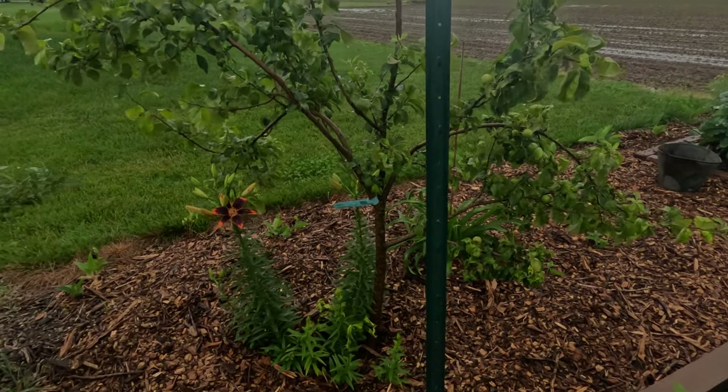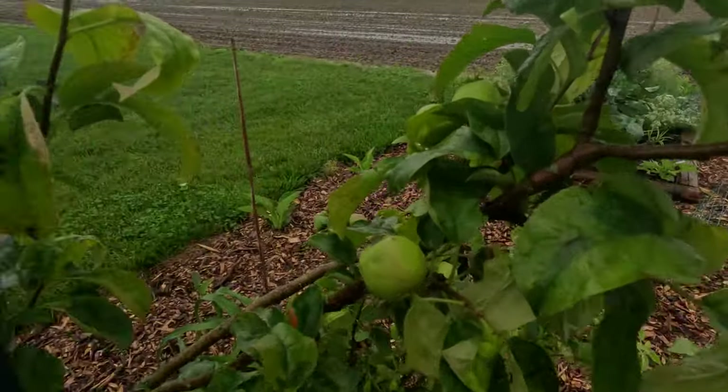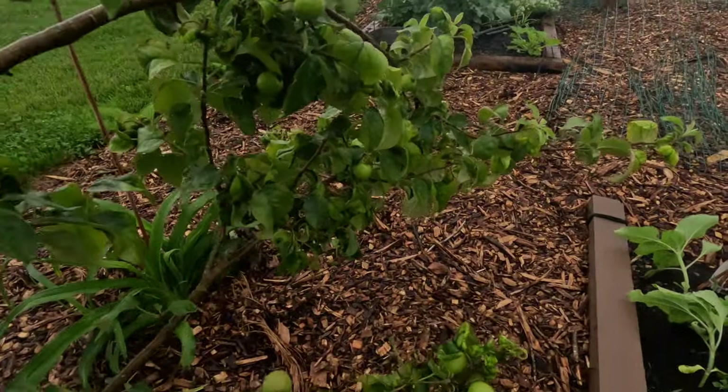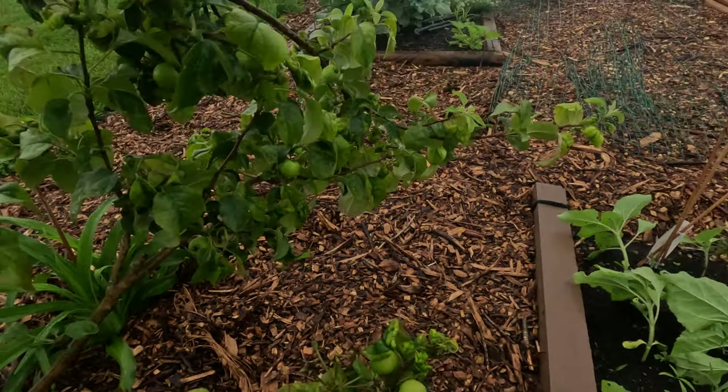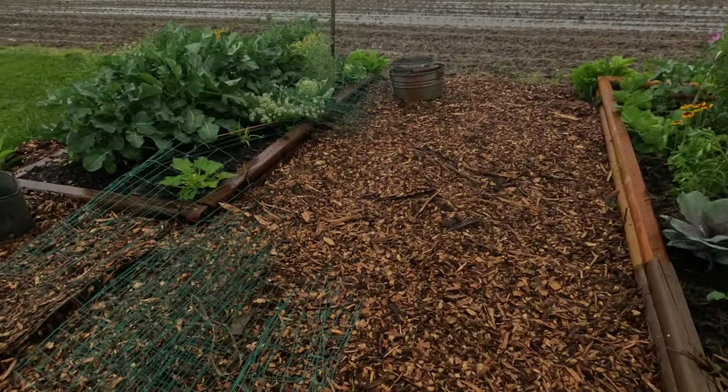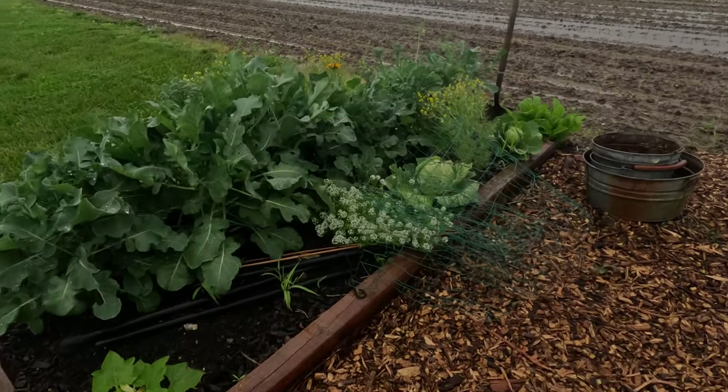The apple tree is looking fantastic — we got apples! Lots of good apples. This is the honeycrisp apple tree.